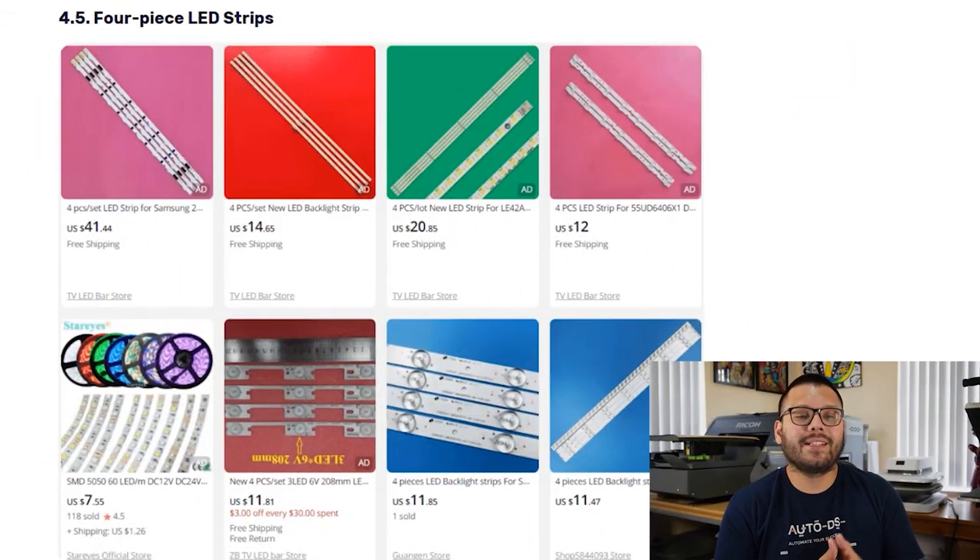The last item in this niche is the four-piece LED strip. LEDs have been absolutely booming in popularity — people use them to light up an entire room or behind a monitor for a cool effect while watching movies or gaming. Offer multiple sizes and color variations, keeping in mind that many come with color-changing modes and a remote.